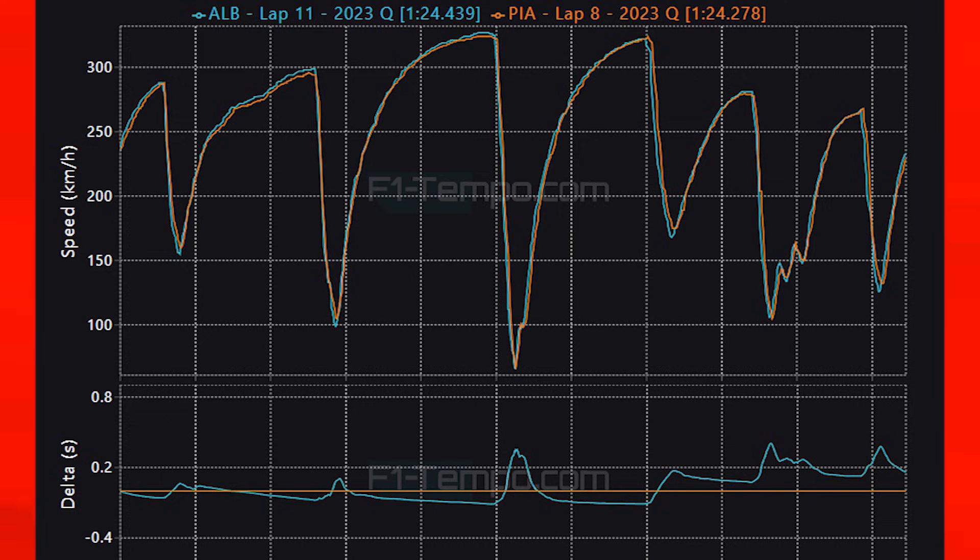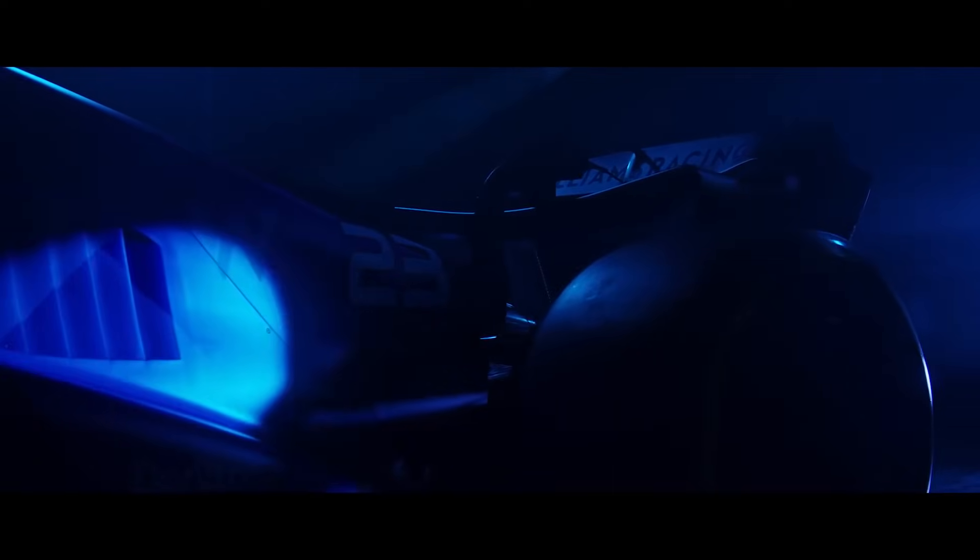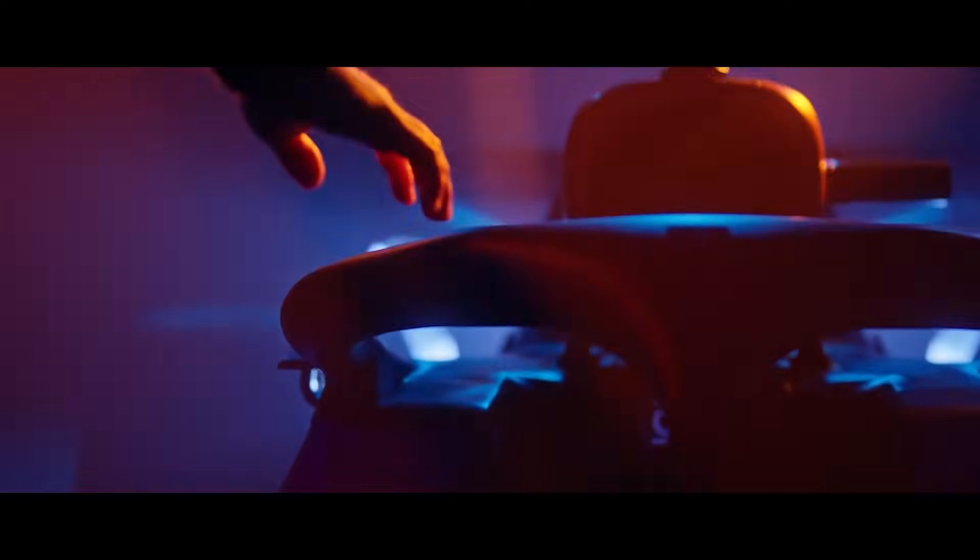Albon has a straight line speed advantage and you can see that going down every straight Albon makes up time, but at the end of straights the faster time belongs to Piastri. This is something we should expect given how strong the Williams is in a straight line, however when they hit the brakes the Williams does not have the grip and cannot turn at slow speeds like the McLaren can. This leads to Albon losing all of his advantage from the straight. Going into the final sector you can see just how the Williams is lacking grip versus the McLaren. They need more downforce on the car as they have not really developed the car since the Canadian Grand Prix and it should not be a surprise that they have fallen behind.